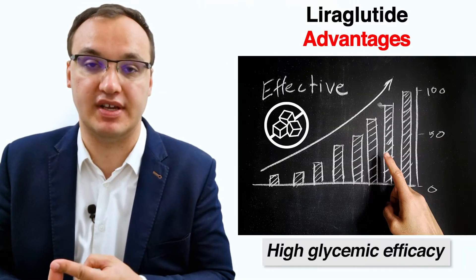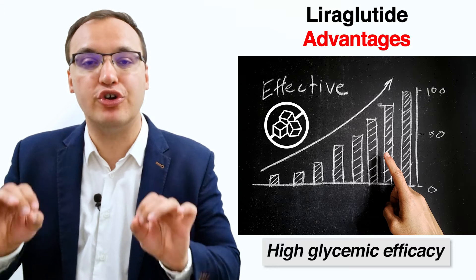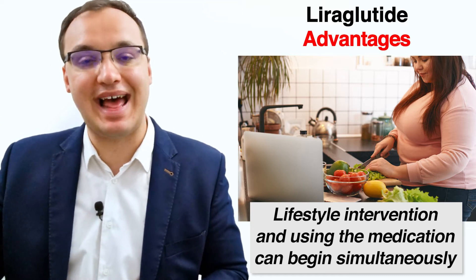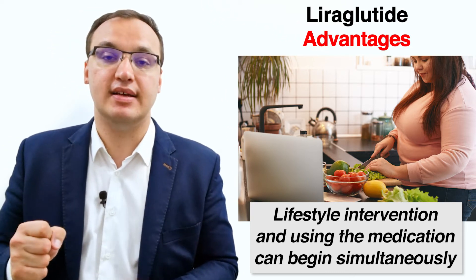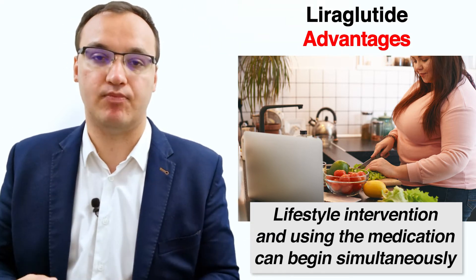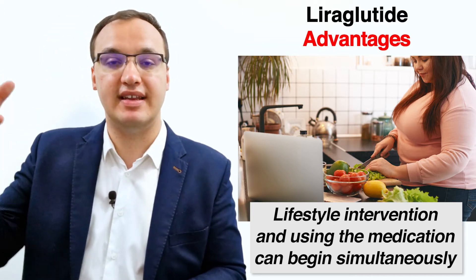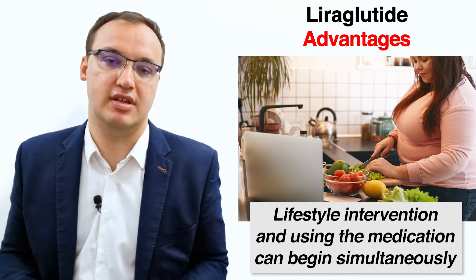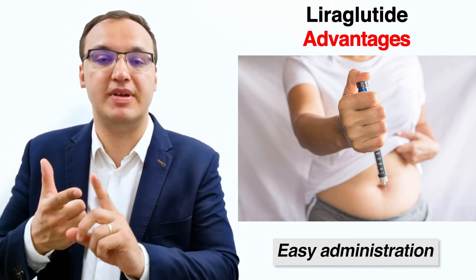Liraglutide has many advantages over other anti-diabetic medications. It has a very high glycemic efficacy — meaning it is very good at lowering blood glucose levels. A second benefit is that lifestyle intervention and using the medication can begin simultaneously. In contrast, with metformin, major lifestyle changes must be started first before beginning the medication, but with liraglutide you can start both at the same time.